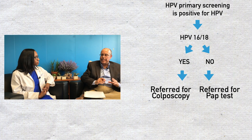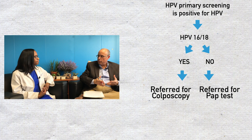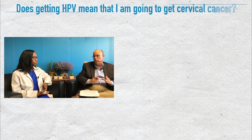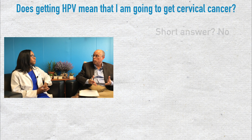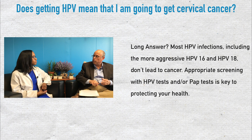With HPV 16 and 18, they sound like a special group — is it fair to say they're more aggressive? Yes, they're more aggressive and more likely associated with cervical cancer — they account for somewhere between 30 and 50 percent of cases of cervical cancer. So a woman who is positive for one of those on an HPV primary test goes to colposcopy, versus one who has one of the less aggressive types, who can be managed more conservatively with a pap test. That's correct.